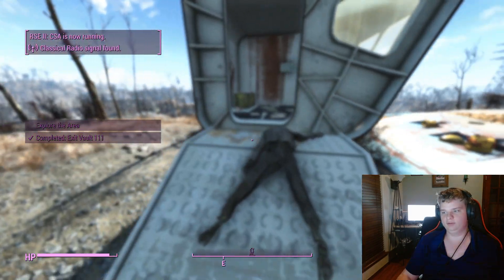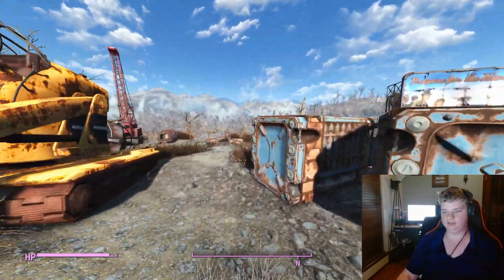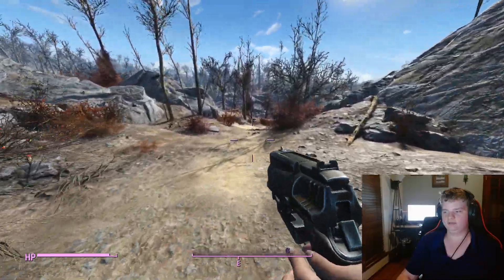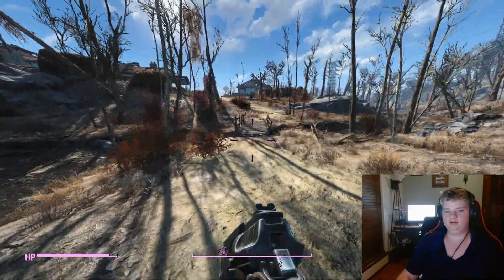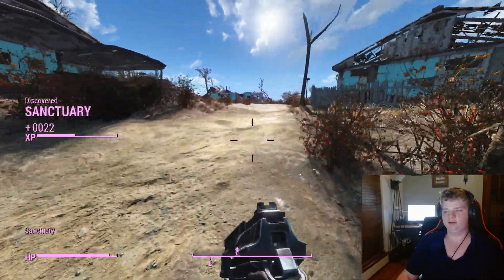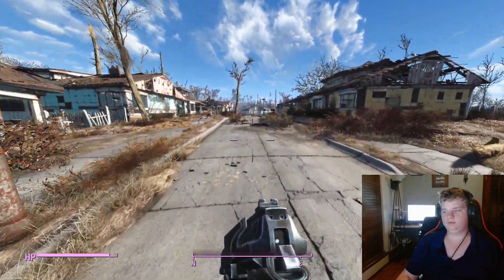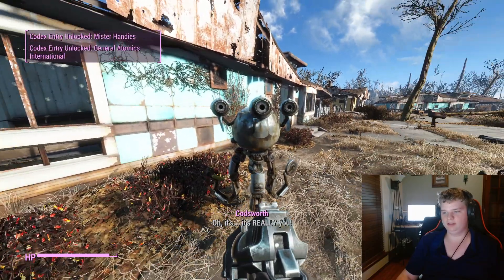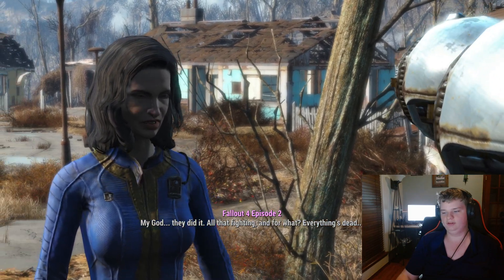We have now exited Vault 111. We are currently in Massachusetts. As you'll recall, Massachusetts was the main setting of the Lovecraftian mythos because Herbert West, who wrote the Lovecraft mythos, lived in Massachusetts. What you're hearing now is a rendition of the melody used in 'I Don't Want to Set the World on Fire,' which you might remember from Fallout 3 Episode 4: Leaving Vault 101.